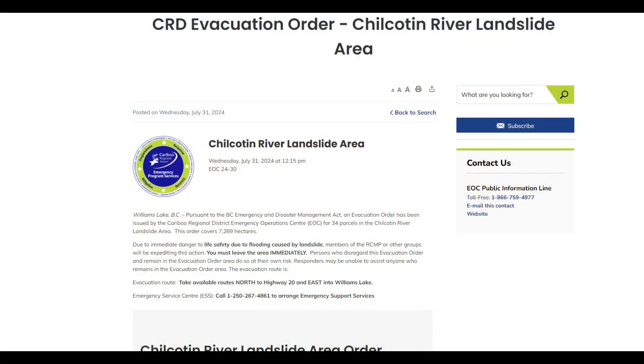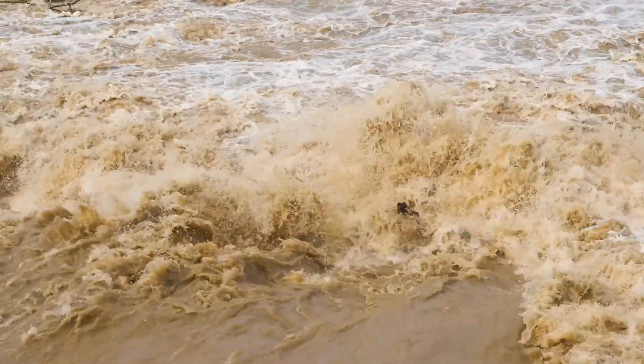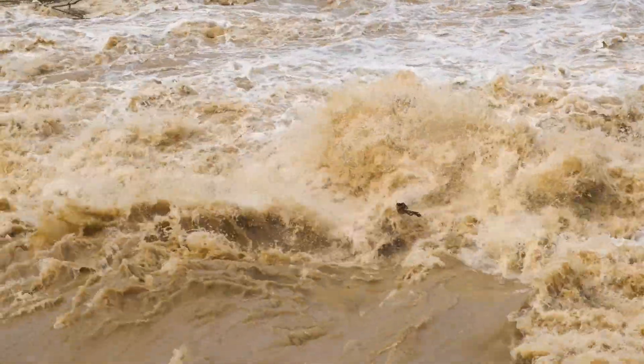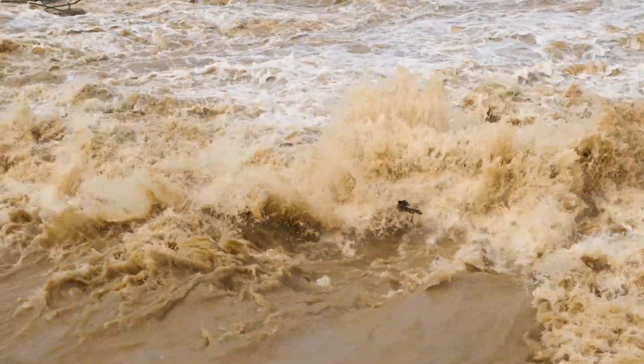The Caribou Regional District has issued two evacuation orders for a dozen homes, affecting 13 residents due to the immediate risk of flooding. The order covers 60 parcels of land along the river, an area totalling about 106km². The situation will continue to be monitored with updates provided as necessary.